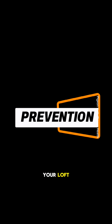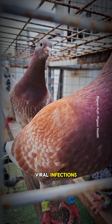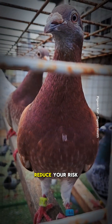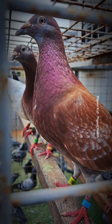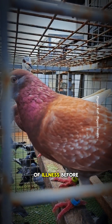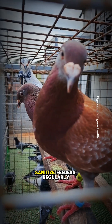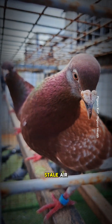Preventing adenovirus in your loft: Prevention is the best cure when it comes to viral infections. You can dramatically reduce your risk of an outbreak with these proactive steps: quarantine any new birds for 2 to 4 weeks, observe for signs of illness before integrating into the loft, sanitize feeders regularly, and ensure good ventilation to avoid damp, stale air.